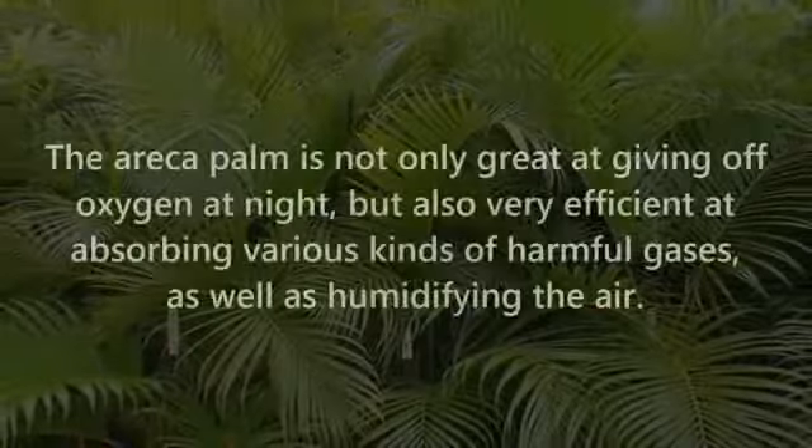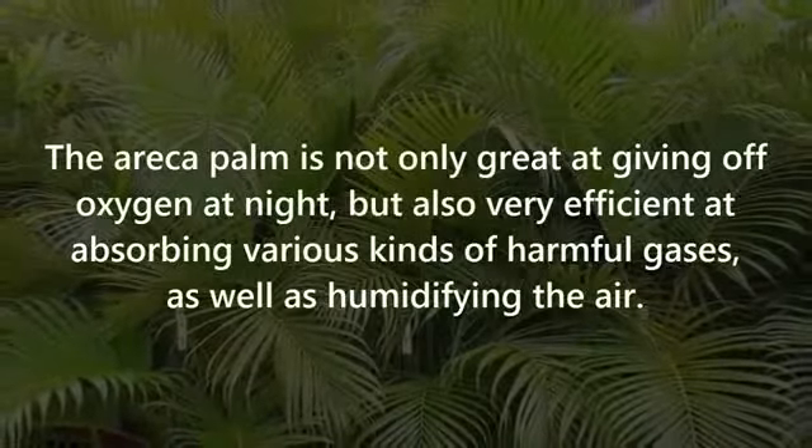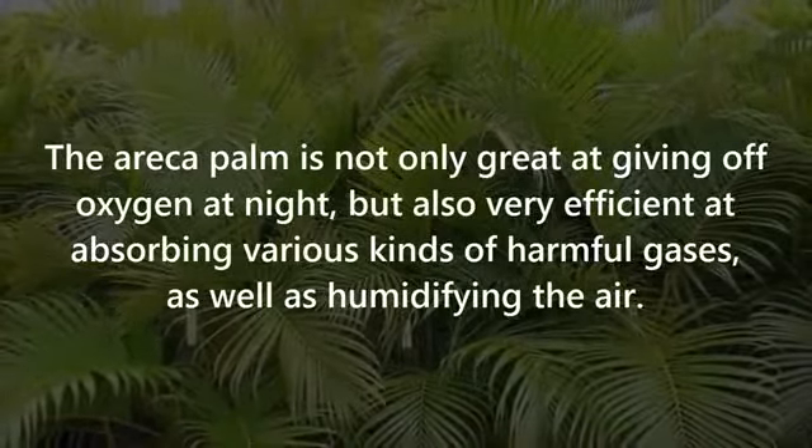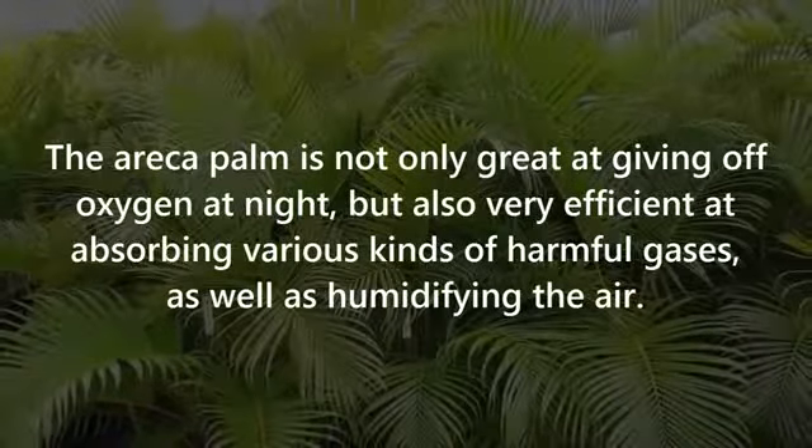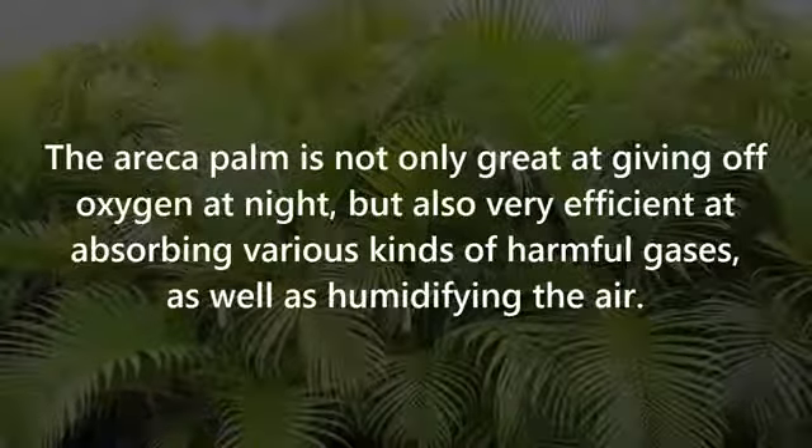Number five: Areca Palm. The areca palm is not only great at giving off oxygen at night, but also very efficient at absorbing various kinds of harmful gases, as well as humidifying the air.